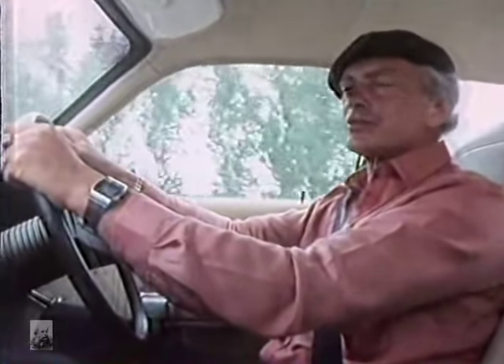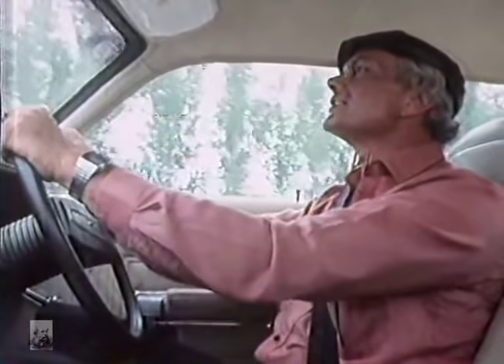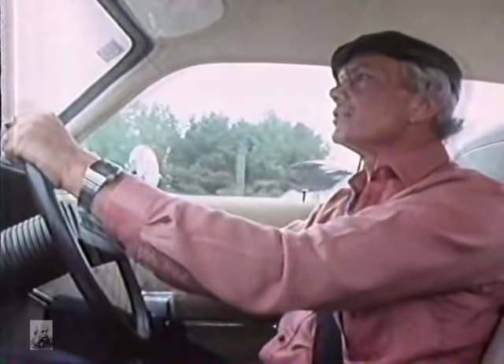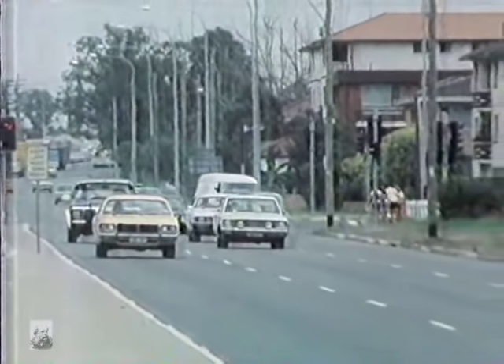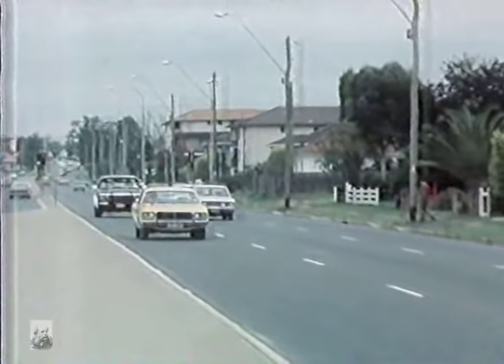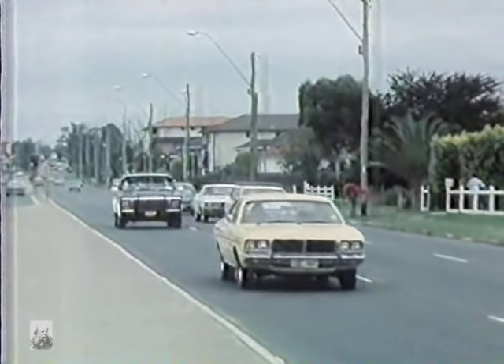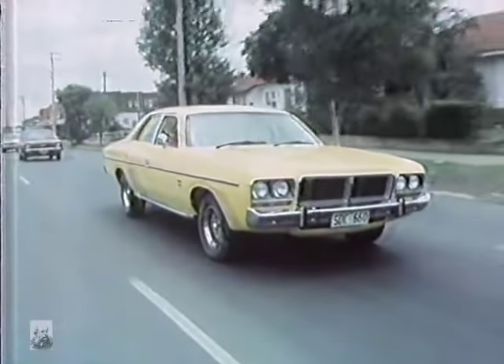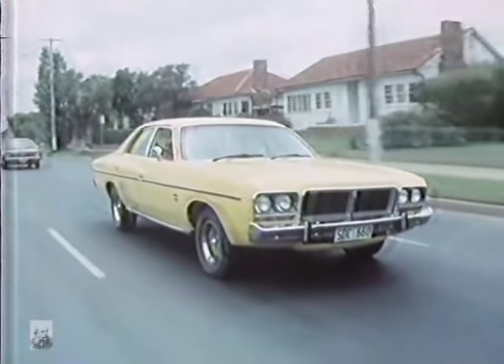So the answer of course is to drive it gently, which will produce other effects too, in that you will get greater economy. This obviously brings us to a very strong point about the Valiant, and that is that it has a very good engine. All Chrysler engines have been good for some considerable time. In this case, a four-litre six-cylinder, giving good power, good torque and long life, with one additional feature that we mentioned at the beginning of the program called ELB — electronic lean burn.